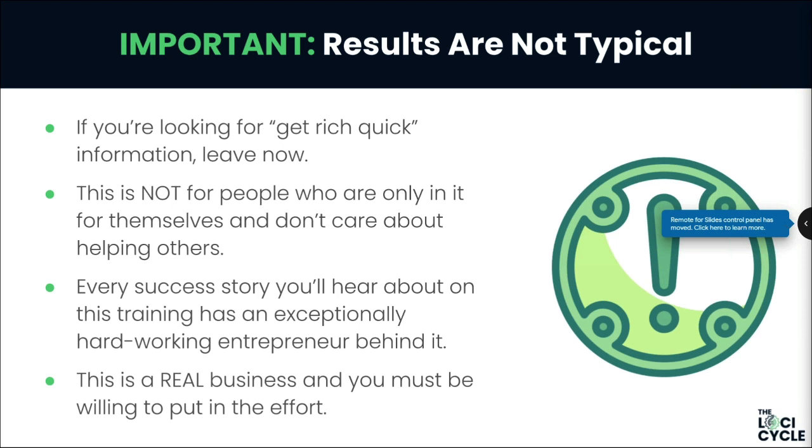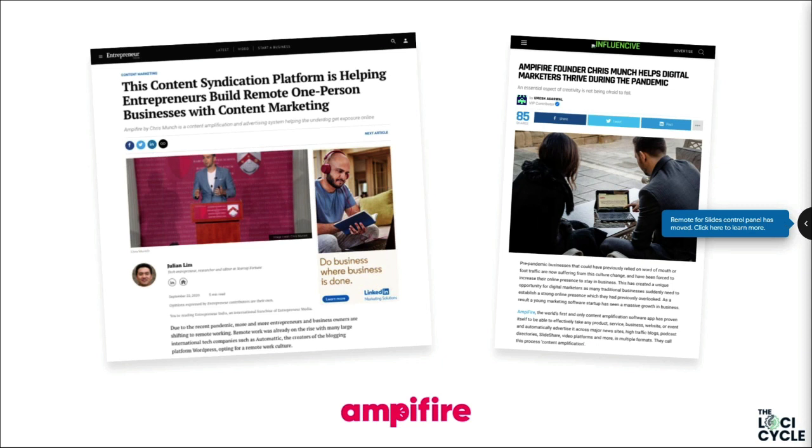If you're looking for a get-rich-quick scheme, this is not it. This is for people who are willing to step up and do the work. Put a five in the chat if you're willing to treat this as a real business and put in the effort — because every success story you hear about involves people who got off their butts and put in the work. We're getting floods of new people sending screenshots of results on a weekly basis.